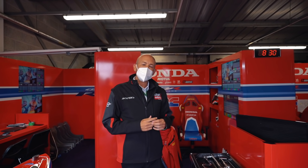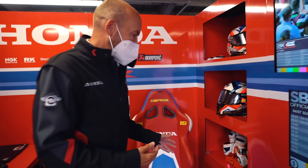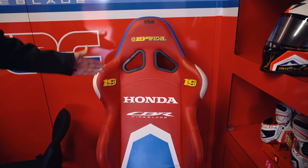You've chosen to have a look inside the HRC garage and a closer look at the area in which Alvaro Bautista prepares before every session. This is the seat — pretty cool. As you can see, he's got his logos on here.